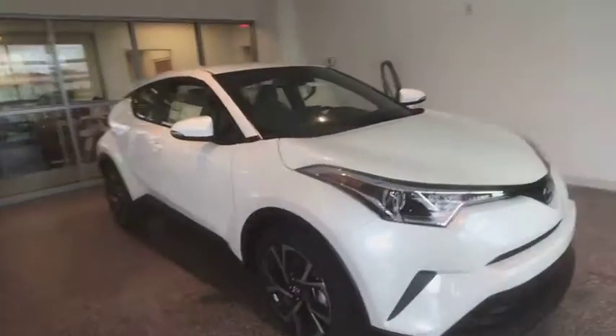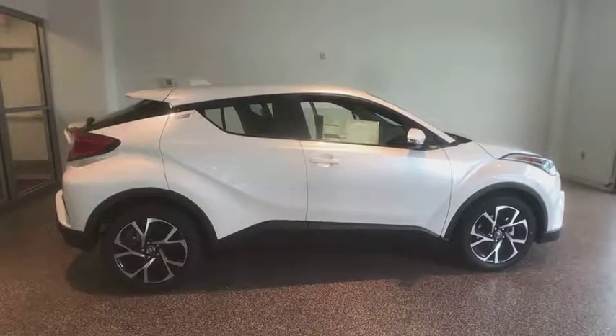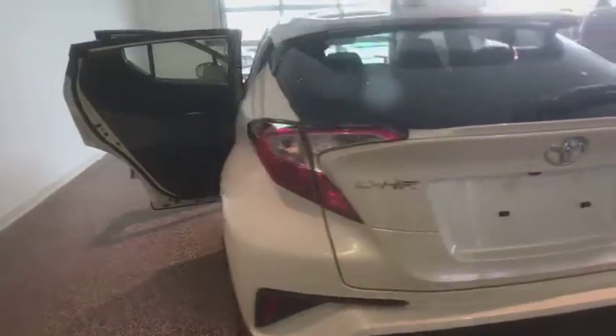2019 Toyota C-HR. The Toyota C-HR's fresh design makes it stand out in the crowd and the interior oozes with style. The C-HR handles like a race car and has all the safety features you'd expect from a Toyota vehicle.